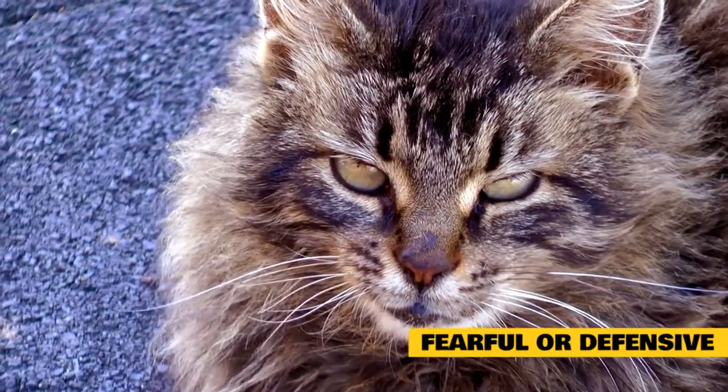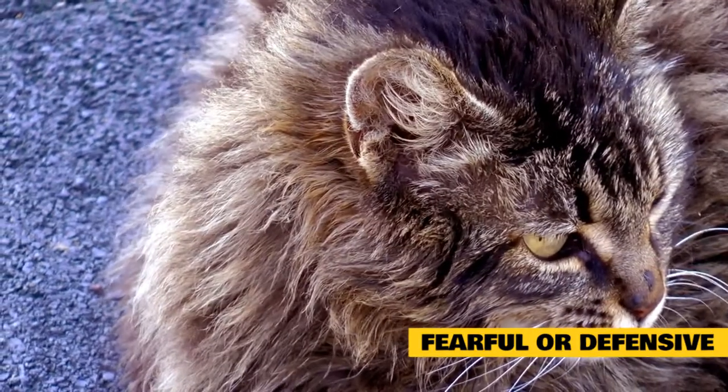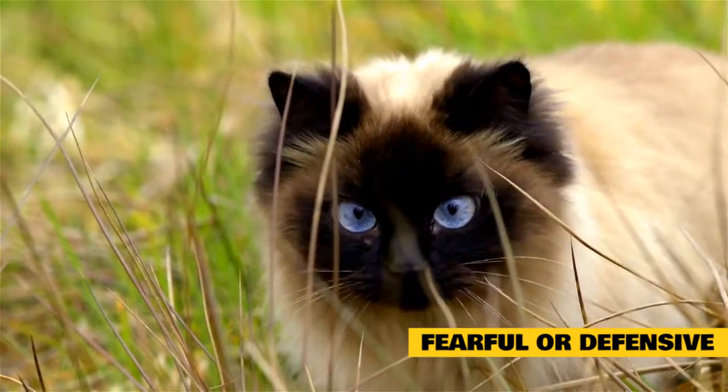Typical body postures associated with fearful or defensive aggression are a combination of defensive signals — such as crouching, flattening the ears, tucking the tail, leaning away or rolling onto the side, and pupil dilation — and aggressive signals such as hissing and spitting.